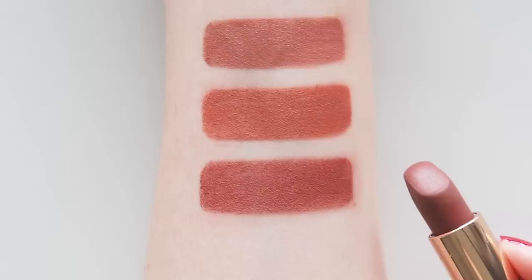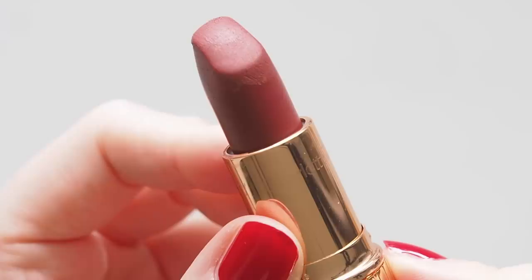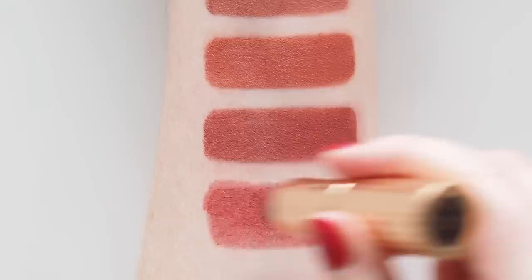Walk of Shame is right next to Bond Girl in my Tilbury top two. Now known as Walk of No Shame, it's one of her most popular lipsticks to wear down the aisle — Miranda Kerr wore this on her wedding day and one of my friends did too recently. It's called a berry rose, definitely related to Bond Girl but it gives you much more of a rosy berry flush.